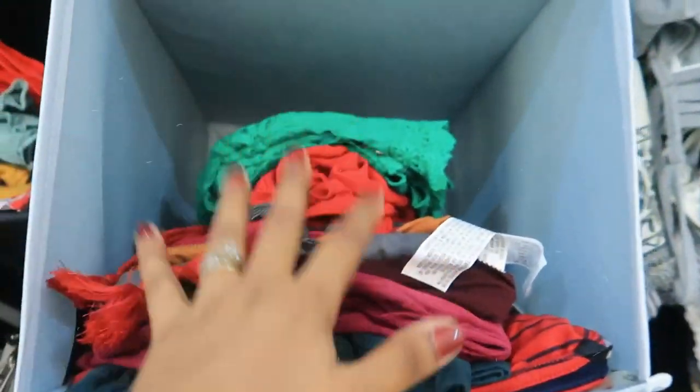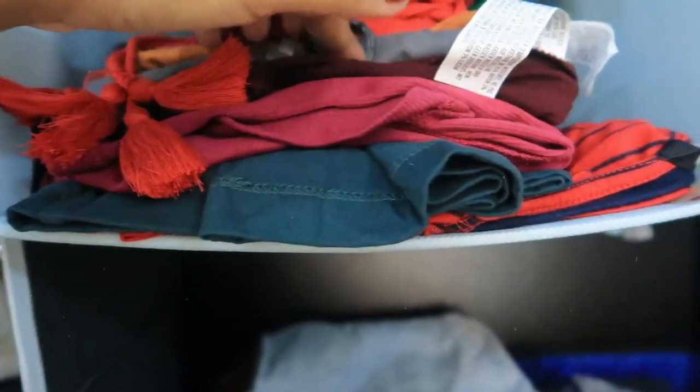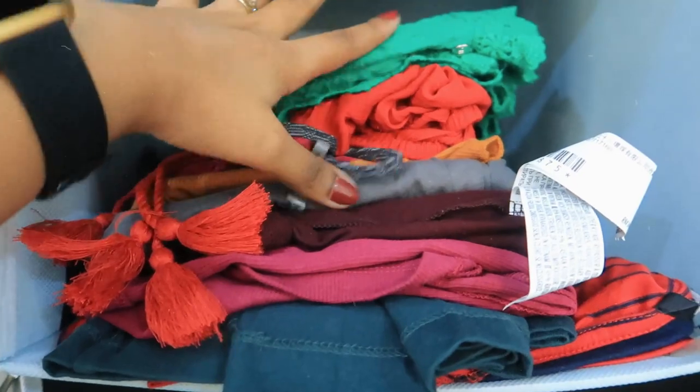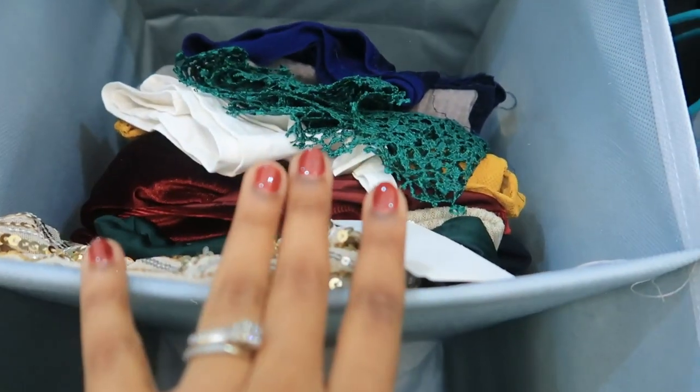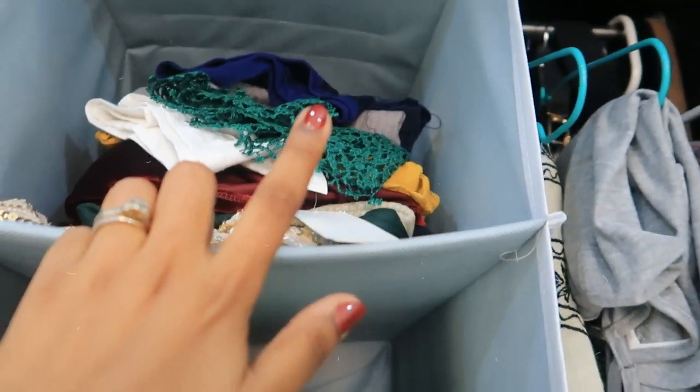Now coming to this side, I have all my crop tops here — 4 casual dresses and 4 tops. After that I have a little party wear tops collection. These are the ones I need to be able to grab quickly to wear.